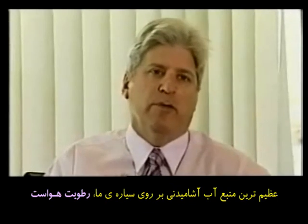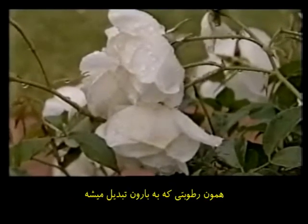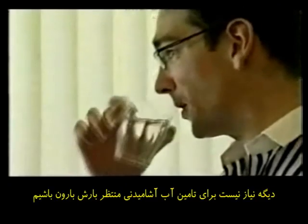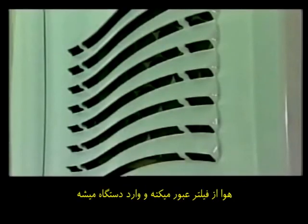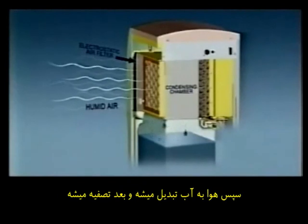The most abundant source of water available on the planet right now is in the atmosphere. You see it fall as rain. What we do is we take that vapor available in the atmosphere and condense it into drinking water — you don't have to wait for the rain. Air is sucked in through the vents, filters purify it, moisture then condenses in this tank. It's treated with ozone and then filtered.